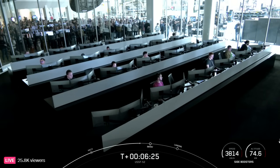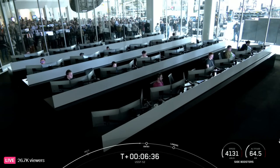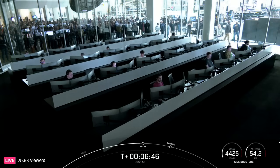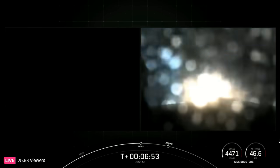As I mentioned earlier, the center core will be expended and we are not attempting to recover it today. Again, the entry burn is coming up for the side boosters. Booster entry burn startup. And there's that call out — the entry burns have begun on the side boosters.